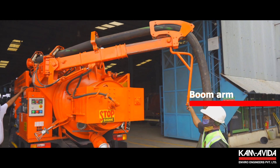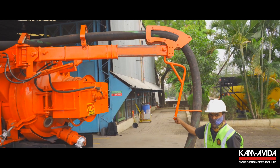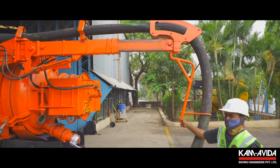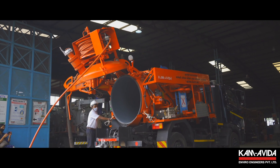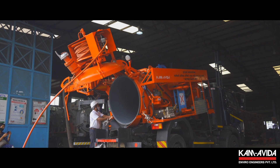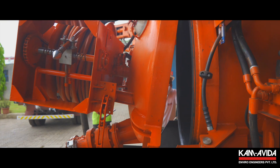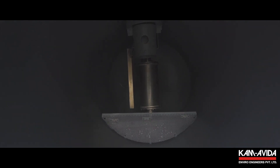The boom extends to 600 mm and can reach into extreme corners to get things done with ease. Dumping the sludge is seamless. With the hydraulic tank tipping arrangement, the rear door is opened and closed hydraulically.